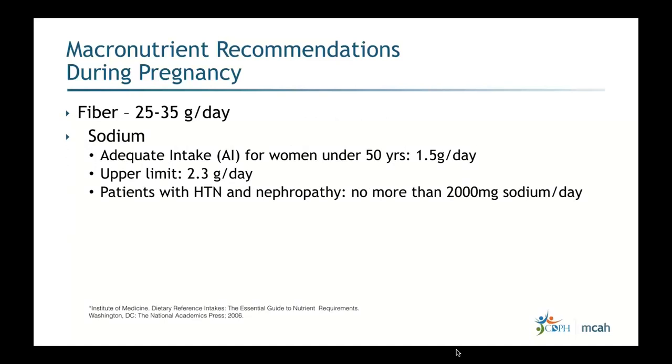Fiber recommendation is 25 to 35 grams per day. Encourage more non-starchy vegetables — anything other than corn, peas, potatoes, and squash — and two to three fruit servings per day to help with blood sugars and steady weight gain. For sodium, the adequate intake (AI) for women under 50 is 1,500 milligrams per day; the upper limit is 2,300 milligrams per day. Patients with hypertension and nephropathy should have no more than 2,000 milligrams per day.